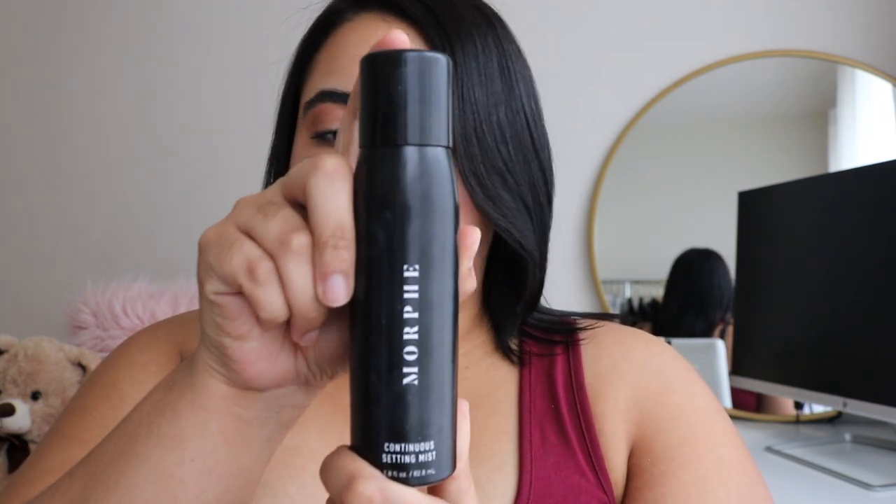To finish up I'm gonna use the Morphe Continuous Setting Mist — this is so good and it's so affordable, it's only $15. Alright guys, this is the makeup look!